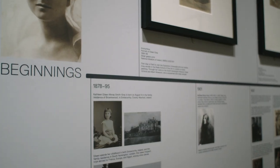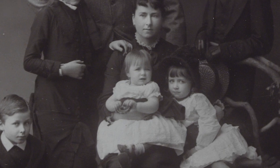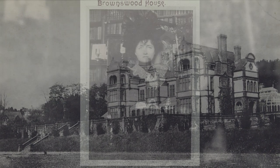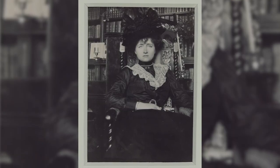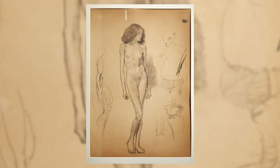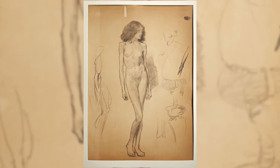Eileen Gray was born in 1878 to an affluent family in Ireland. Her wealth enabled her to pursue her artistic interests. At 22 she studied at the Slade School of Art in London, and in 1902 she moved to Paris to continue her artistic training.